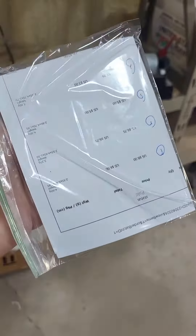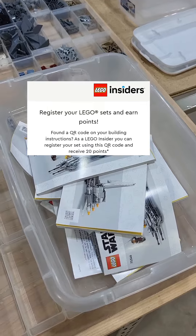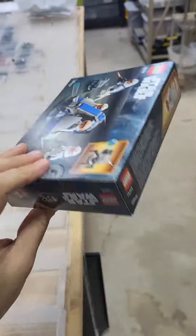These are instructions from the parted-out sets the other day. Make sure to scan the QR codes on every single one of these, because now you can get points for the Insider program. If you get enough points you can save up to get free Lego.